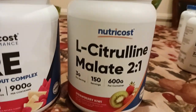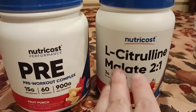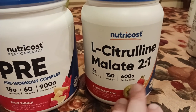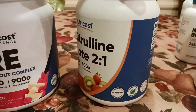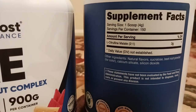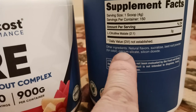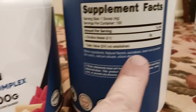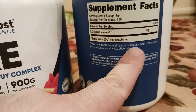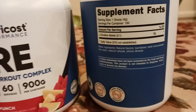L-citrulline malate is more of just an additional add-on. I didn't have to take this with it, but I wanted to optimize my workouts, so I decided to include it in the mix. If you look at the ingredient list on this one, same thing — I'm trying to avoid the acesulfame potassium. Here it's silica and natural flavor, and sucralose is the main sweetener. If I could have found unflavored, I would have done that version just so I didn't have to deal with any kind of artificial sweeteners.